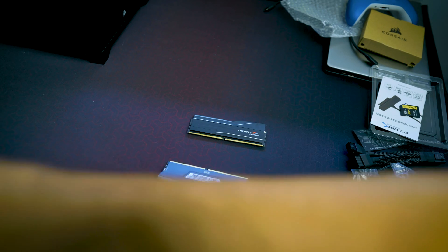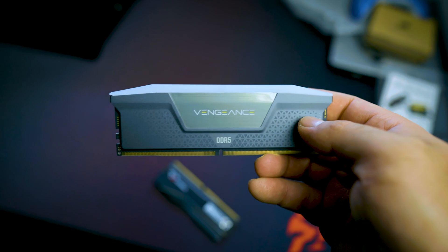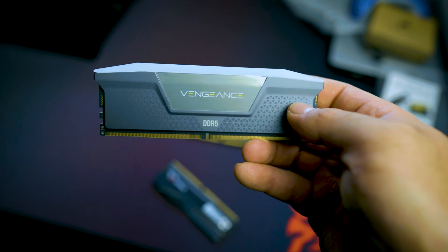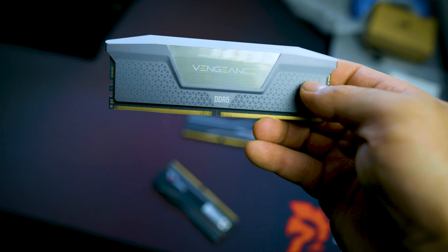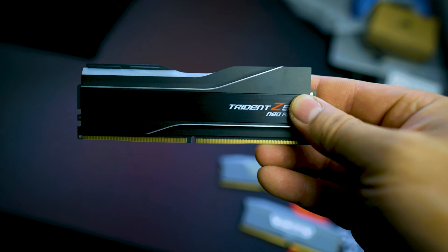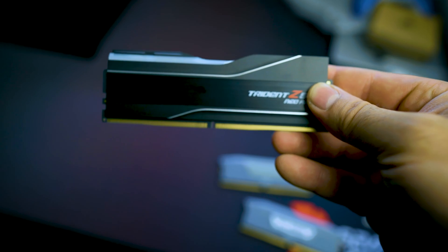The most notable difference with Corsair's Vengeance RAM is that the timing is slightly different. It is at CL30, 36, 36, 76 at 1.4 volts. When you look at G-Skill's, it is CL30 by 38, 38, 96 at 1.35 volts. And they are both AMD Expo ready.